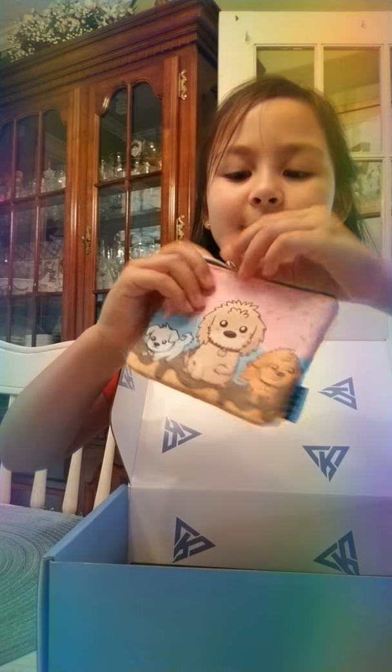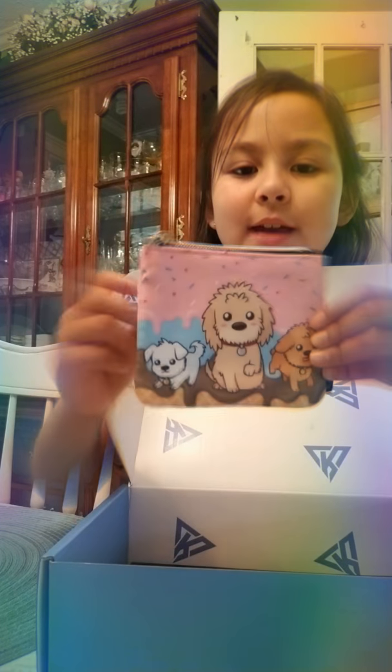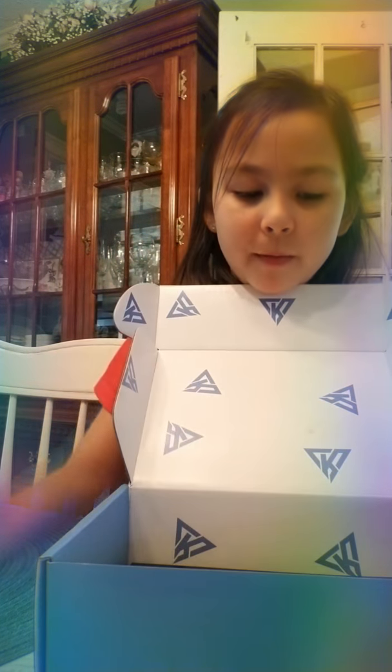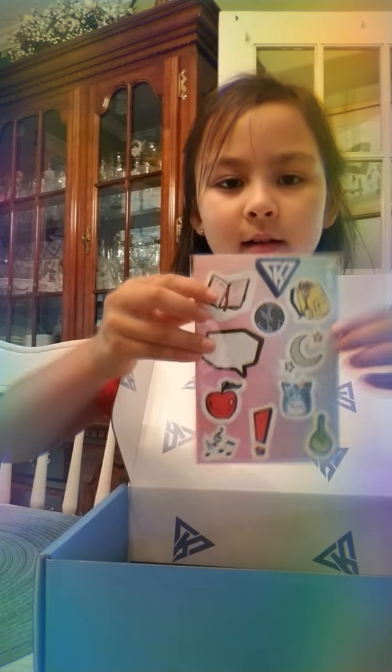And these are Funny's dogs — it's a coin pouch. And on the back it says "treat yourself." I got some stickers. They're from the crew.